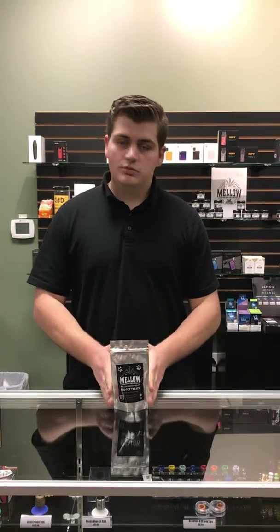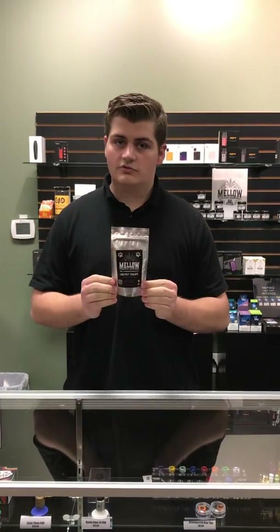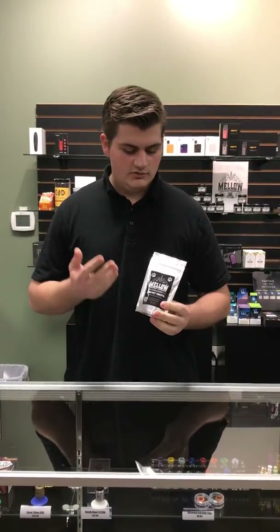They also have our new product, which are the CBD pet treats. This is a really great way to help your dogs or cats with things such as joint pain, arthritis, and separation anxiety.